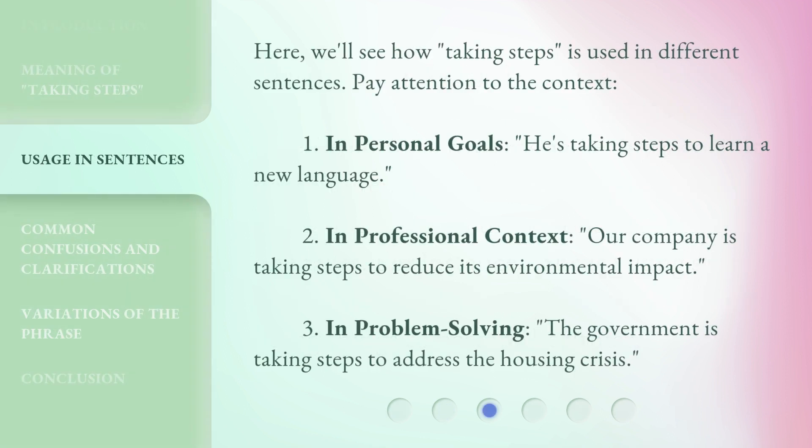Here, we'll see how 'taking steps' is used in different sentences. Pay attention to the context. 1. In personal goals: 'He's taking steps to learn a new language.' 2. In a professional context: 'Our company is taking steps to reduce its environmental impact.' 3. In problem solving: 'The government is taking steps to address the housing crisis.'